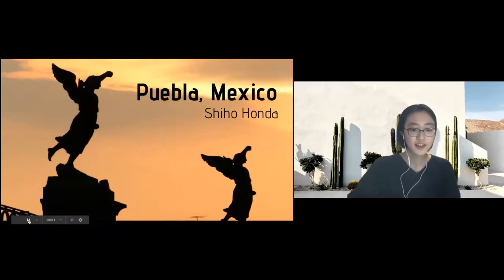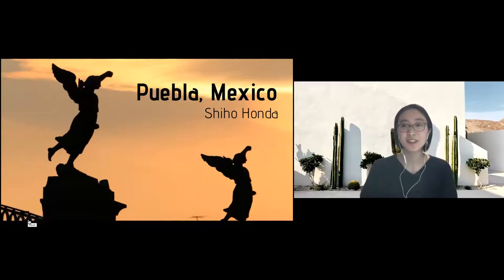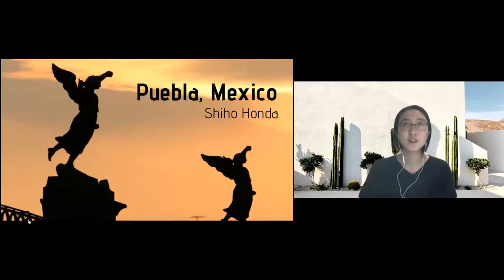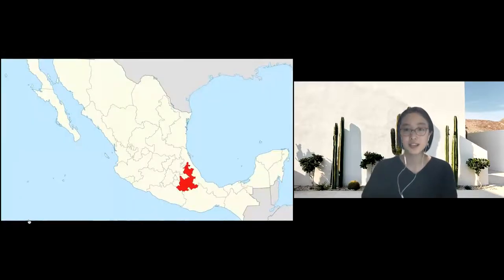Hello everyone, thank you for coming to my presentation. My name is Shiho Honda and today I'll be talking about Puebla, Mexico, where I went for my extended year from August 2019 until April 2020, and returned to Japan due to COVID-19.